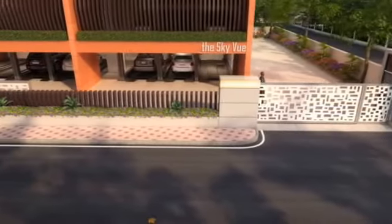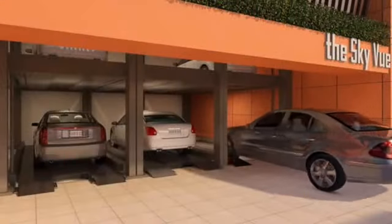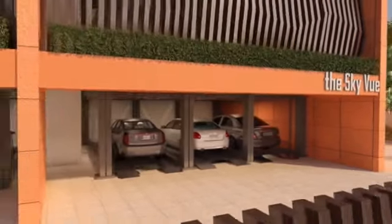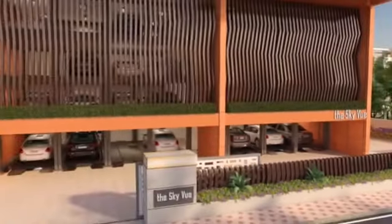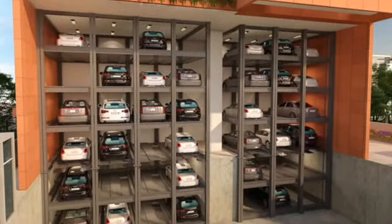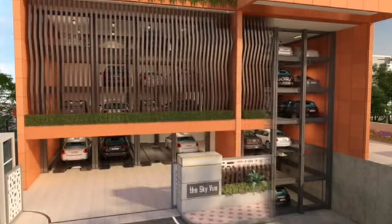With two large entrance gates and a puzzle parking system, Skyview offers easy and hassle-free entry and exit for all residents. This convenient independent mechanical car park can accommodate all manner of cars, from the BMW 5 Series and Mercedes E-Class to Fortuners and other types of SUVs.